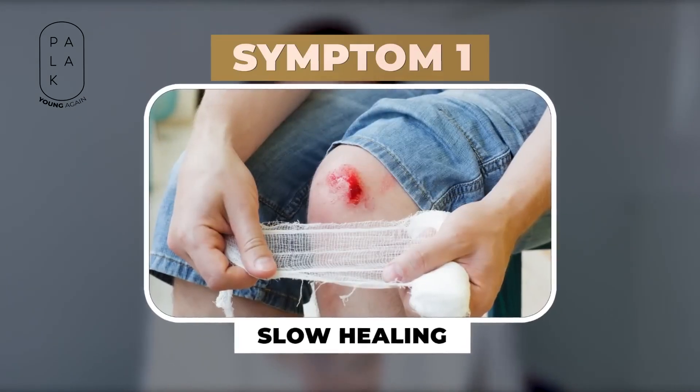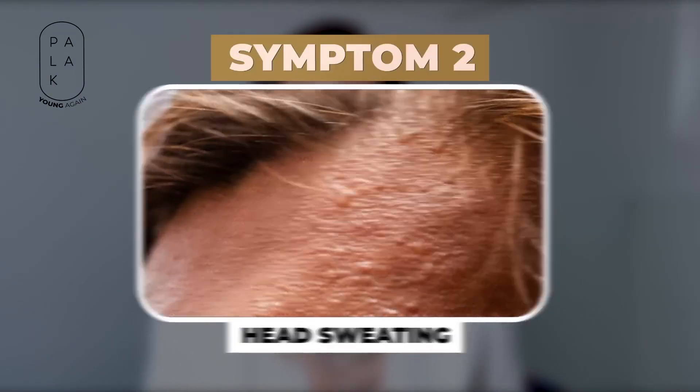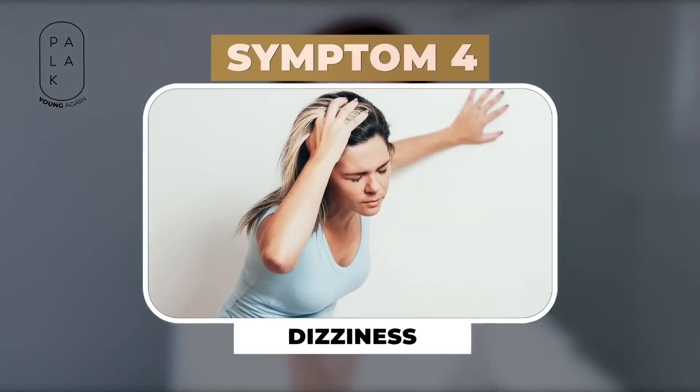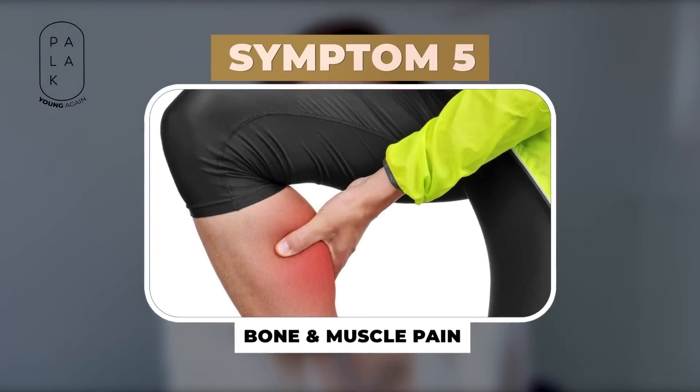Hidden symptoms of vitamin D deficiency include slow healing of wounds, excess sweating on the head, fatigue, dizziness when you stand up after sitting for a long time, bone and muscle pain, and catching frequent infections.